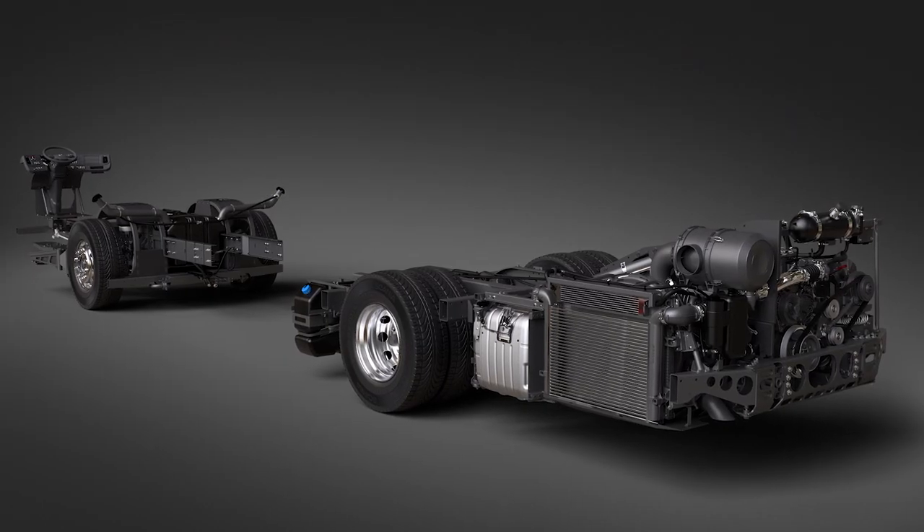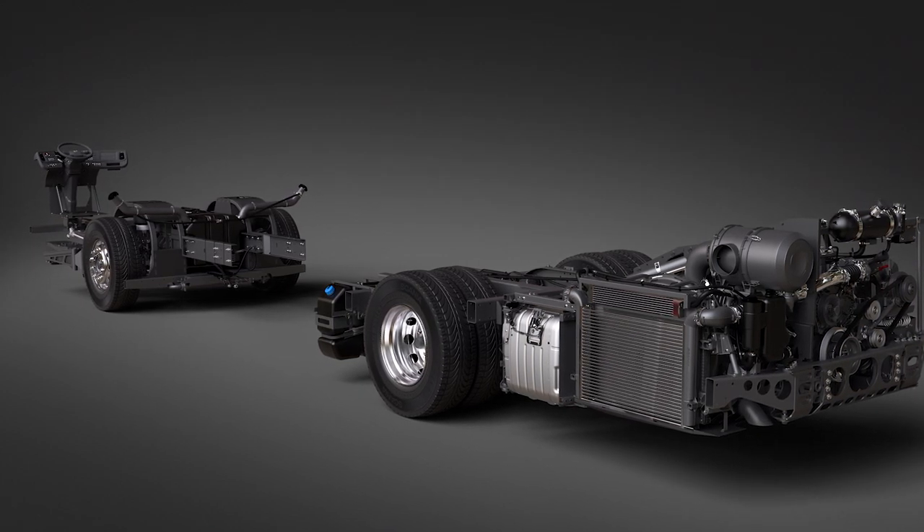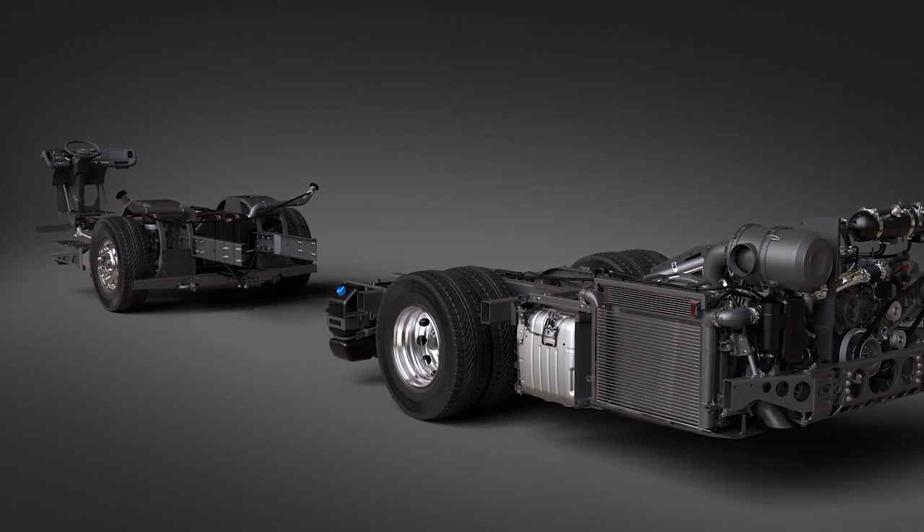Further improvements include a 500 kilo increase in load capacity on the front axle and an independent front suspension that improves ride comfort.